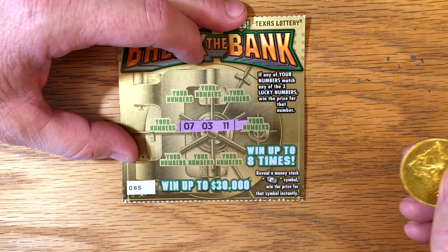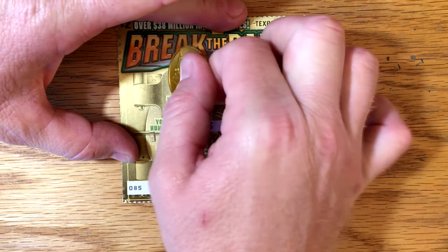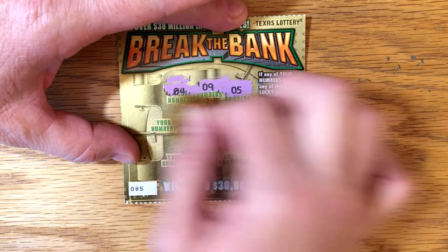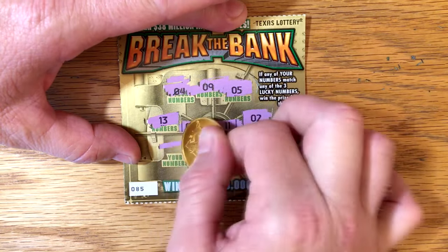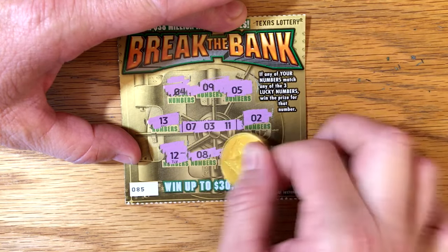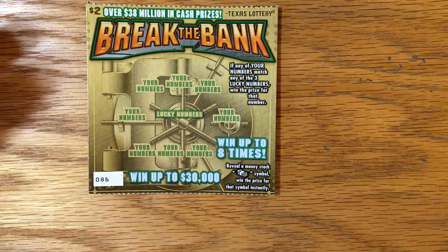All right, so on ticket 85 we've got 7, 3, and 11 — that's what we're looking for, a 7, 3, or 11. I don't see anything on that first ticket.